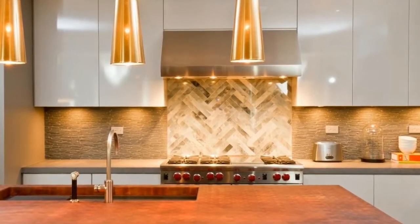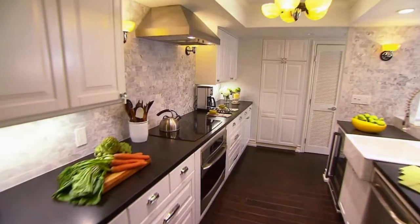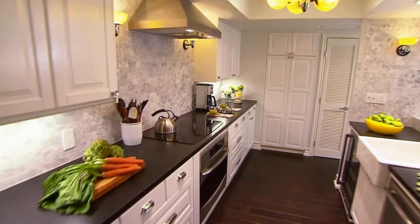The furniture was a challenge to lay out in the living room because we wanted furniture that felt like it was well connected to the kitchen. It was a longer, narrower living room, so we wanted to customize the length of the couch.